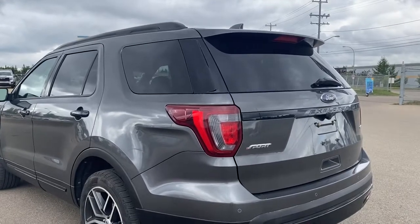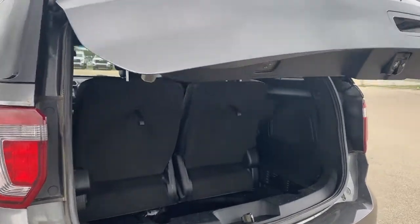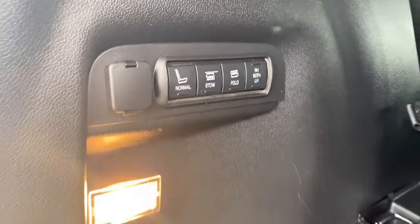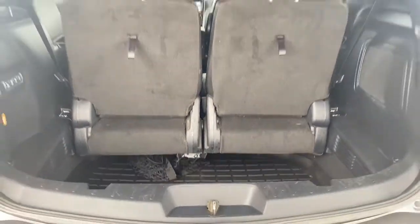I'll use the key fob and push that button twice to pop the lift gate open. In the trunk there's plenty of cargo storage space, the power folding third row seat buttons along with a power plug-in, cargo lighting, cargo mat, and a deep storage compartment.